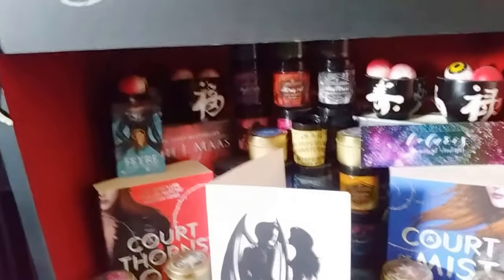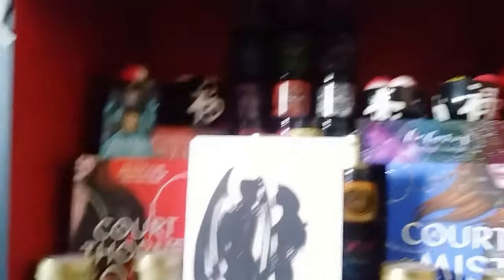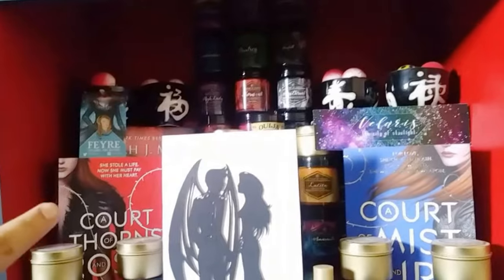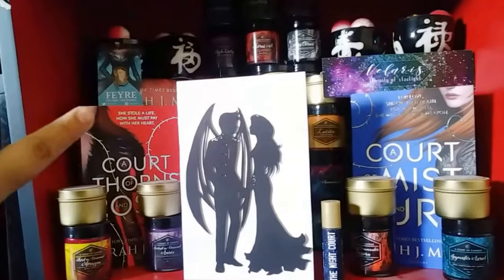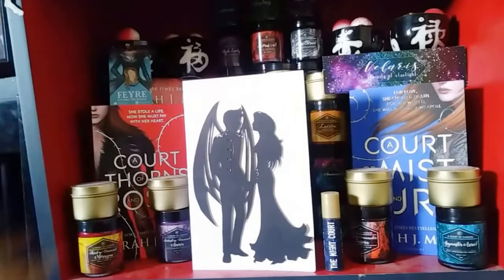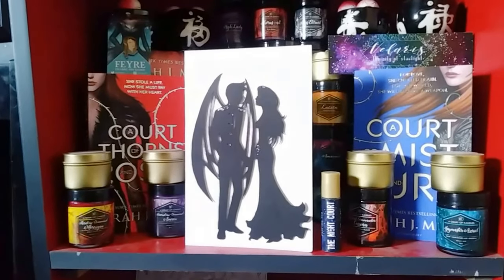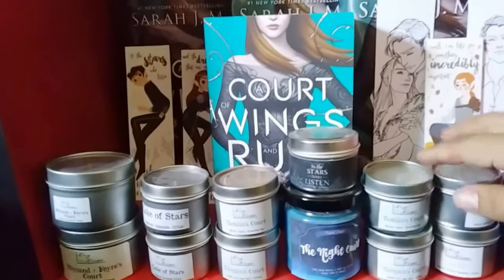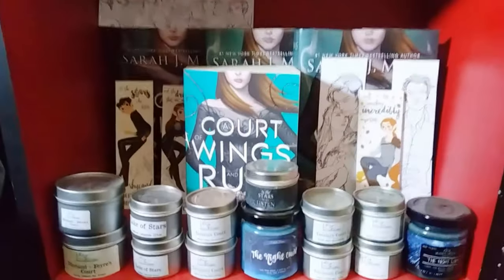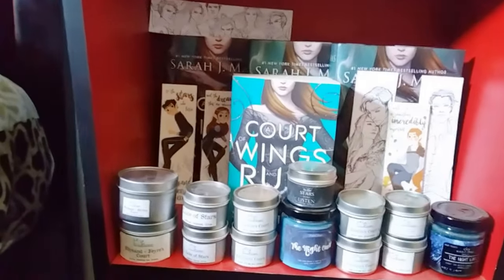We're coming on to the second tier, which starts the ACOTAR section. I have more candles. I have my duplicate copies of ACOTAR and ACOMATH. And then we have one of my favorite pins of all time, which is Feyre by Joe Painter. And then one of my favorite little silhouettes from Mage of Paige on Instagram. This third tier holds all of my ACOTAR copies and more candles. And then I have some bookmarks by Words by Jasmine and Joe Painter as well.